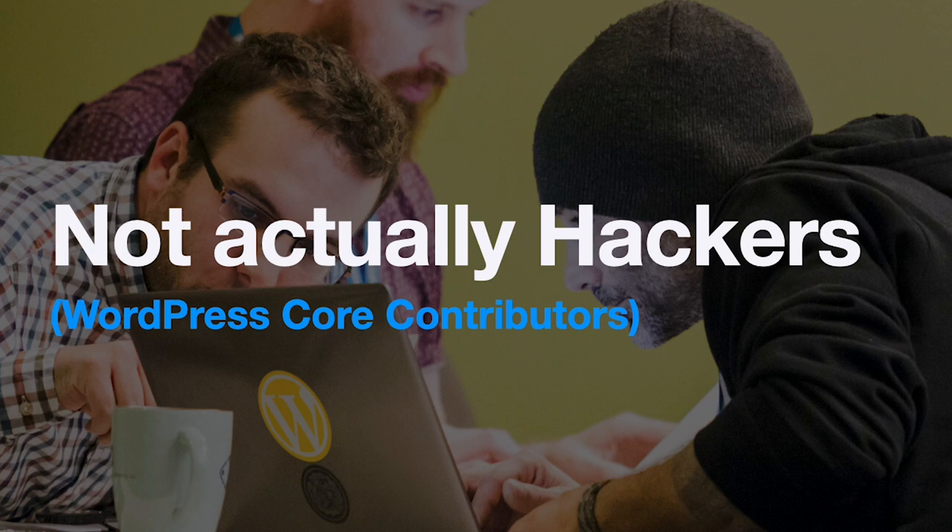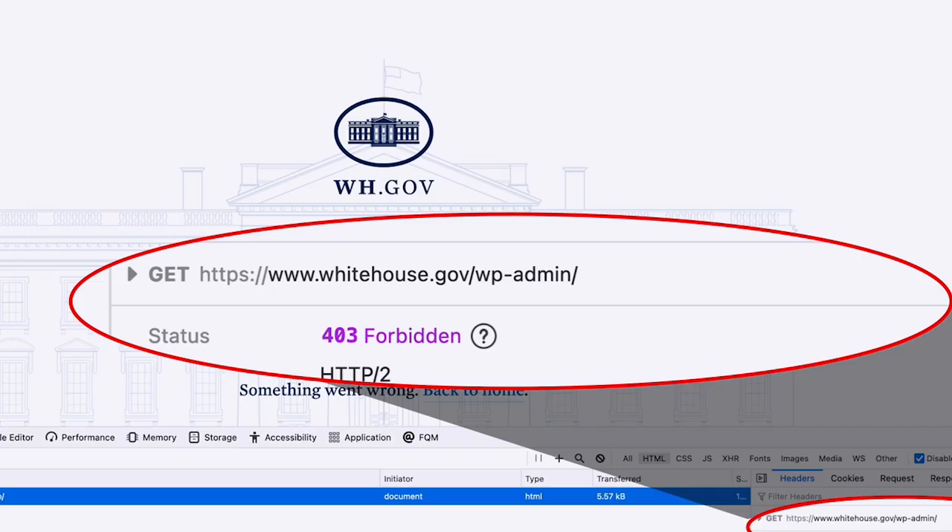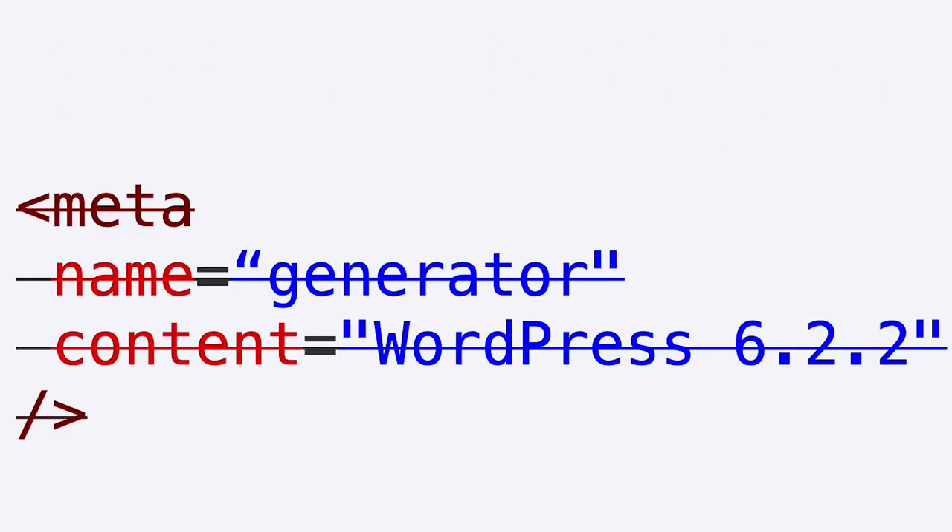The really big sites need to take some steps that don't necessarily need to be taken for every site. For example, the White House requires users to be on a particular network to access the admin and limits REST API access to those users. They've also gone for a little bit of security through obscurity by removing the generator meta tag and other markup with the version number in it. But if you know where to look, it doesn't take too long to learn that they're still testing WordPress 6.3 and are running the latest 6.2 release.